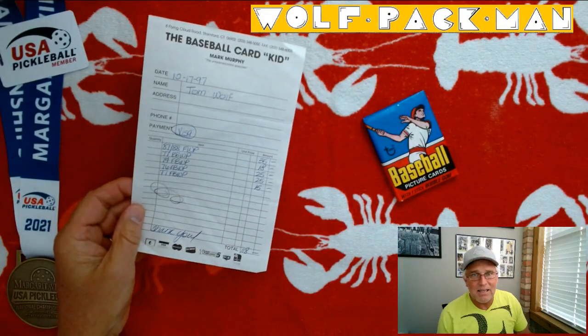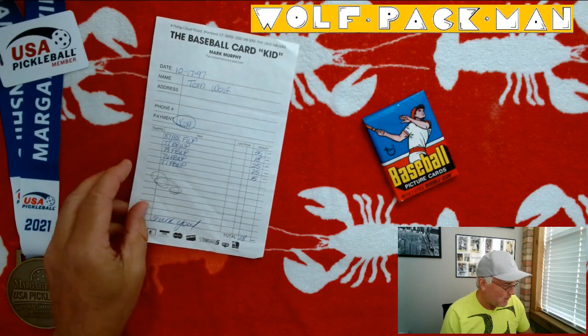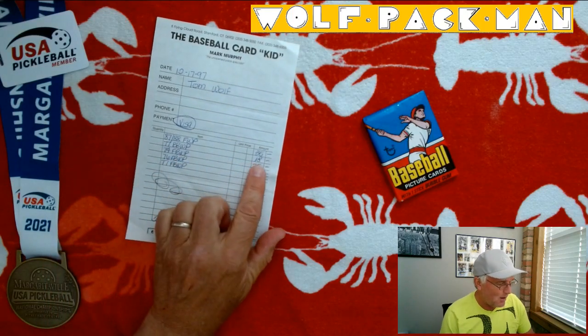I bought it in 1997 from the Baseball Card Kid for $18 — Mark Murphy. Save this receipt.